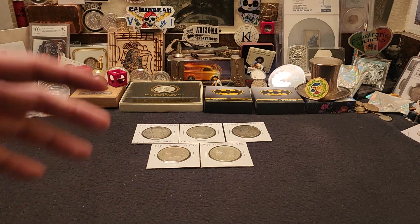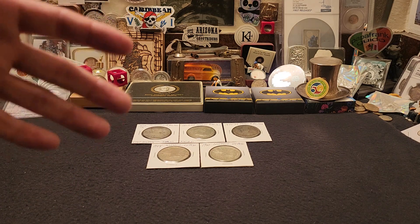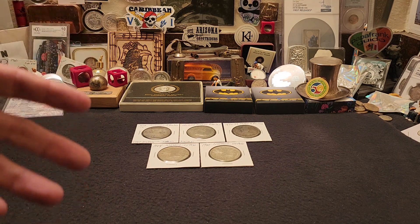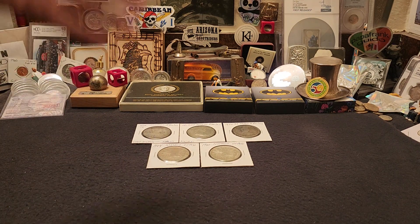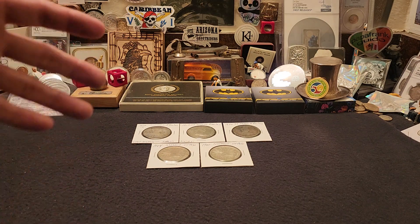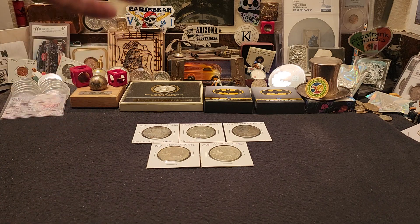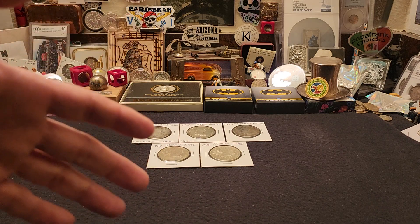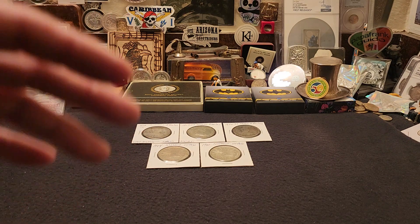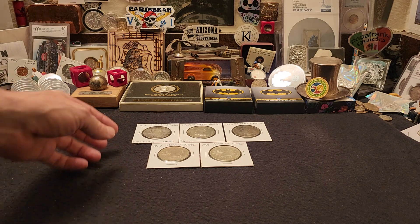Hey everybody, Raven here, and in today's video I want to share with you one of the coolest finds that I've had in quite a long time. We have three eight reals and two un pesos that are just unbelievable from Mexico — all five coins. The oldest coin is from 1806 and the youngest coin is from 1904.